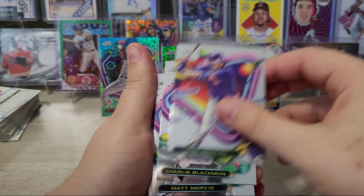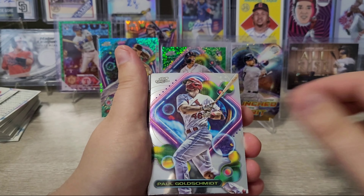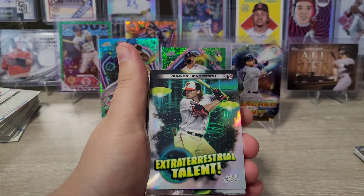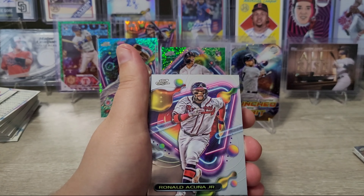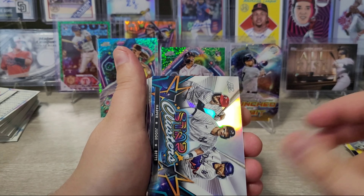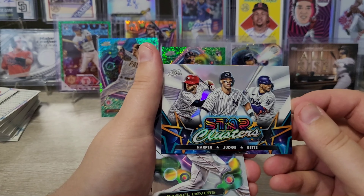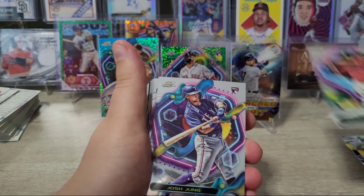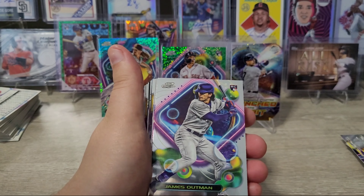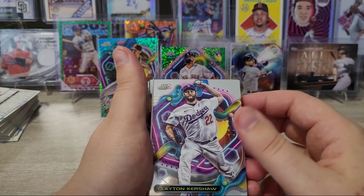Ezekiel Tovar rookie, Trey Mancini, Charlie Blackman, Matt Mervis rookie, Jacob DeGrom, Paul Goldschmidt, Amed Rosario. Gunnar Henderson Extraterrestrial Talent insert — I don't think I have this one, so that's pretty nice. Ronald Acuna, Nestor Cortes, Shohei, a multi-team Star Clusters with Harper, Judge, and Betts. Raphael Devers, Josh Young rookie, Mark Vientos rookie, Gunnar Henderson rookie, James Outman rookie, Ryan Nelson rookie — lots of rookies.